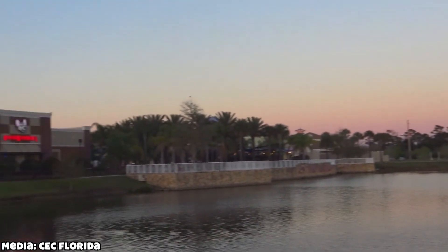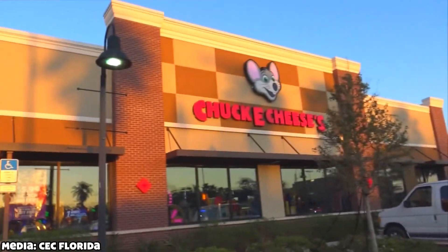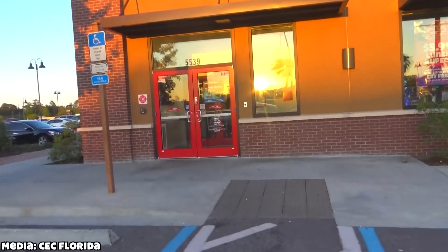Hey everyone, Studio Cheese here. Today I have some really big news. After almost a year of nothing, I finally have a massive Port Orange update.